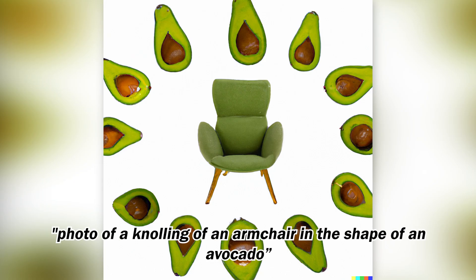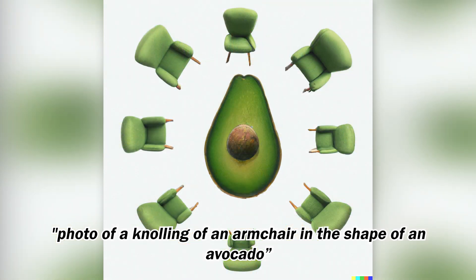Finally, at some point I entered the armchair in the shape of the avocado, just out of curiosity to see what would happen. And I was surprised to get back these fun renders as well.